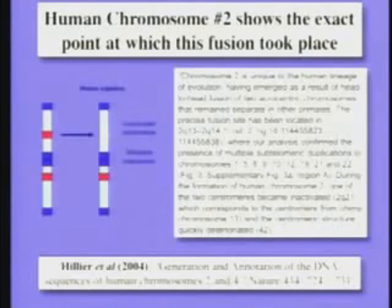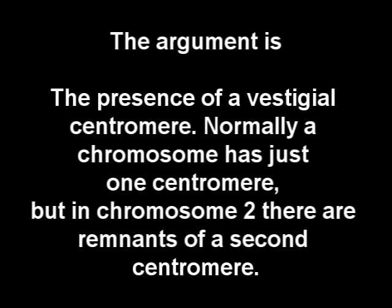This is the paper from Nature, published a little more than a year ago. I put up a little of the paper — I'm sorry it's technical, but look at what it says: chromosome two is unique to our lineage. It emerged as a result of the head-to-head fusion of two chromosomes that remain separate in other primates.